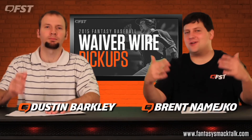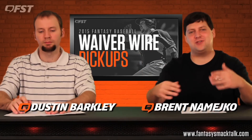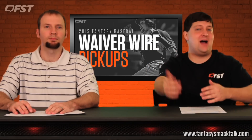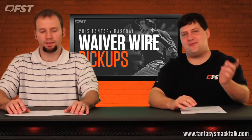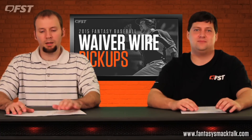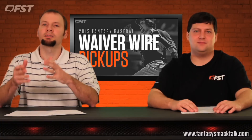Baseball season is underway, so we're going to be doing our bi-weekly shows. I'm Namco, this is Dustin. We're going to be talking sell high, buy low, who to add — all that fun stuff. There are a lot of names on this list, so Dustin, go ahead and get us started. Let's talk about buy lows.